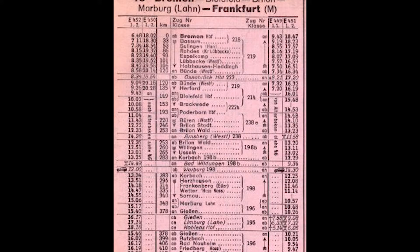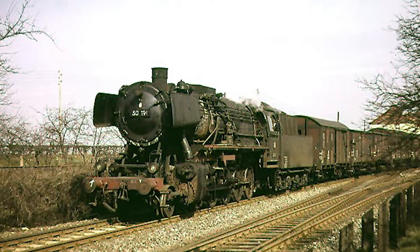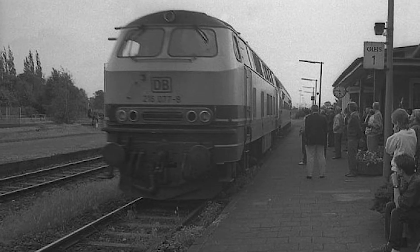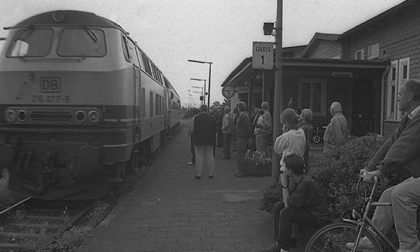1975 begann mit der Streichung der Nahverkehrszüge zwischen Raden und Bassum der langsame Niedergang. Auch der Güterverkehr wurde stark reduziert. 1994 wurde auch der letzte Eilzug Bremen–Bielefeld gestrichen. Der Personenverkehr auf der Strecke nach Uchte wurde bereits 1968 eingestellt, allerdings wird die Strecke seit 1996 von der Museumseisenbahn genutzt. 1997 wurde mit der Einstellung der Strecke Raden–Bassum Raden zum Endbahnhof.